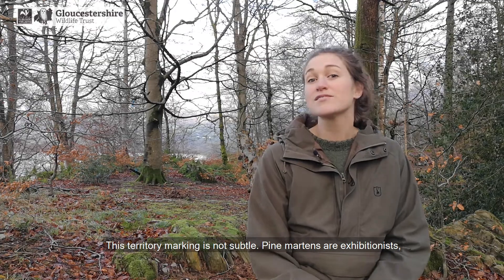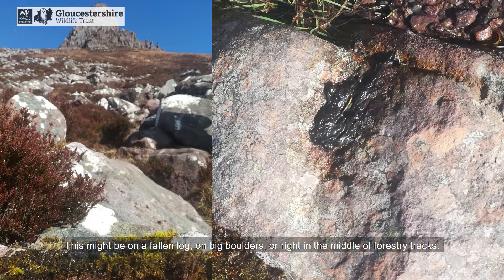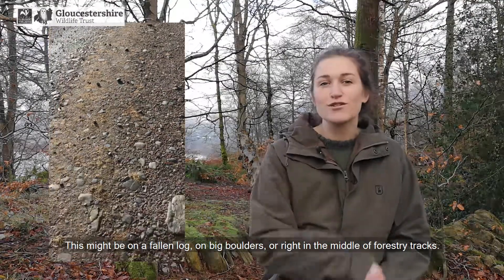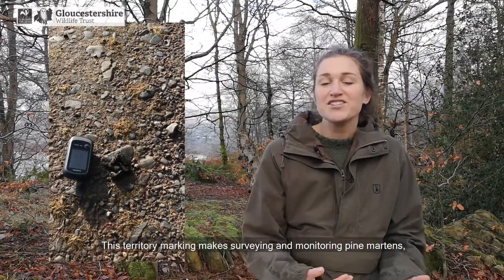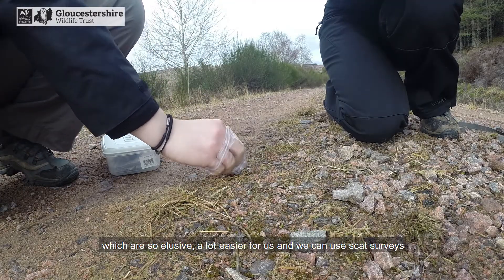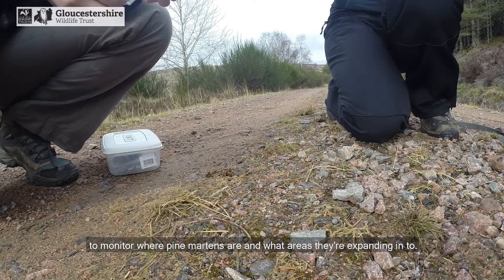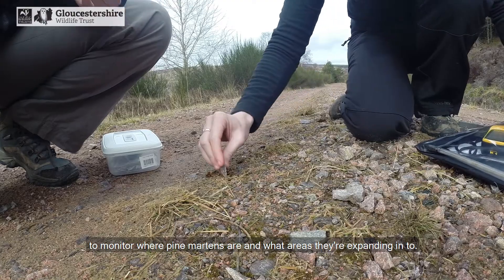And this territory marking is not subtle. Pine martens are exhibitionists and they will leave scats in really obvious places — this might be on a fallen log, on big boulders, or right in the middle of forestry tracks. This territory marking makes surveying and monitoring pine martens, which are so elusive, a lot easier for us. We can use scat surveys to monitor where pine martens are and what areas they're expanding into.